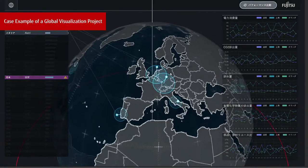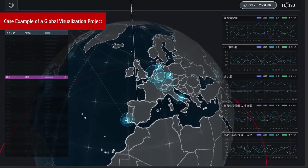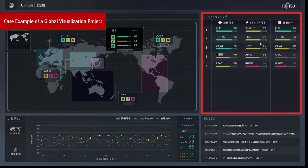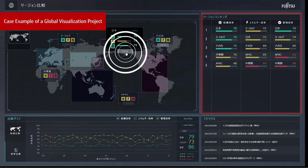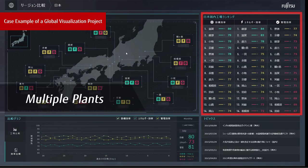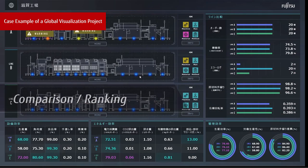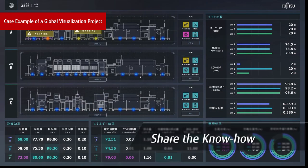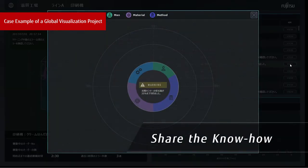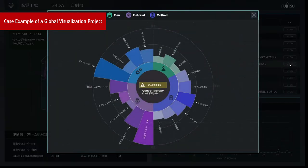This is a case of a global visualization project. Intelligent Dashboard realized the visualization of operational status and performance data of multiple plants in a single display, along with a comparison ranking of these data. The know-how and best practices on things like facility usage and efficient maintenance from high-performing plants were then shared with other plants to help them make improvements.